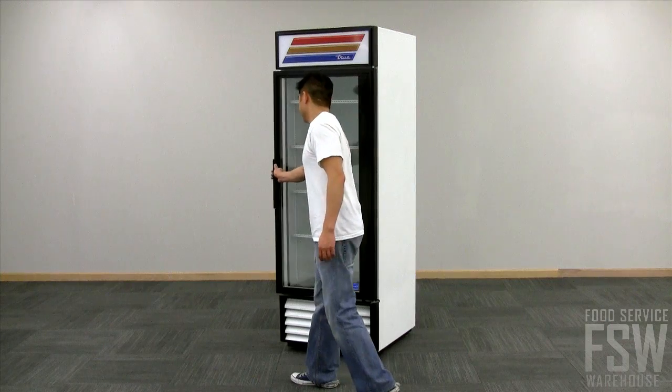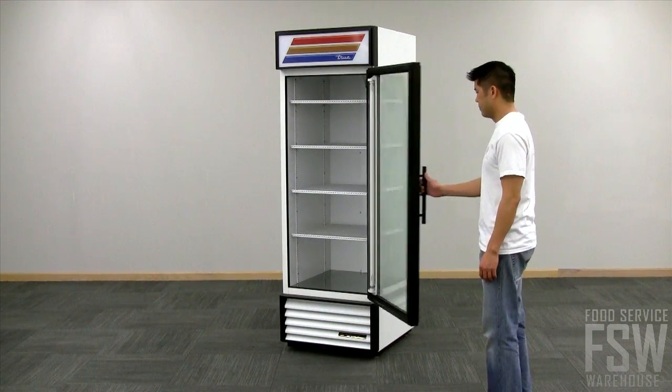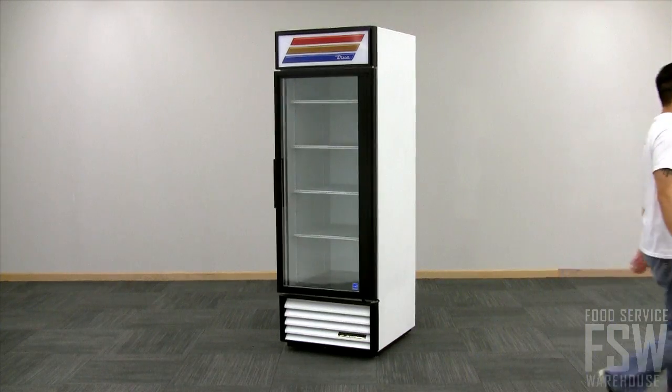Customers have easy access to your products with a long, easy-to-grab handle that swings open the single glass door. Built with lower utility costs in mind, the door self-closes when released.